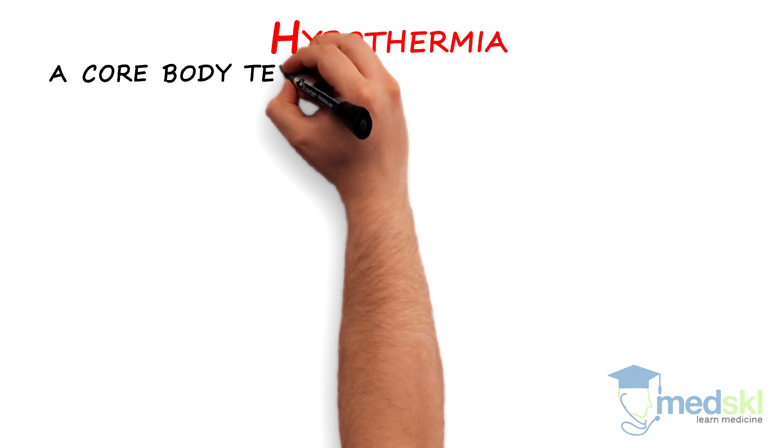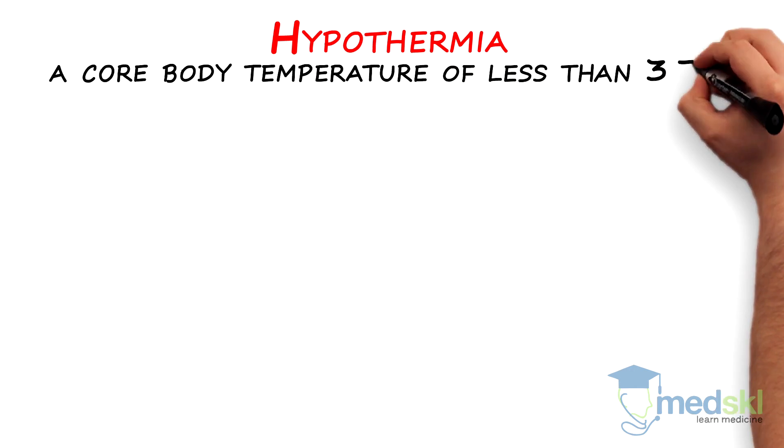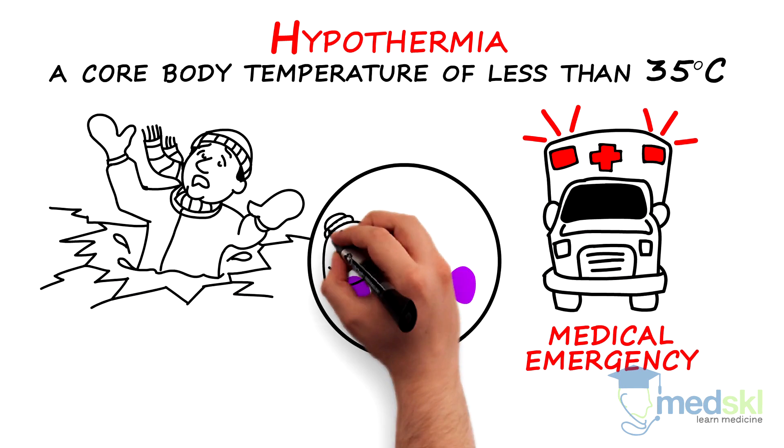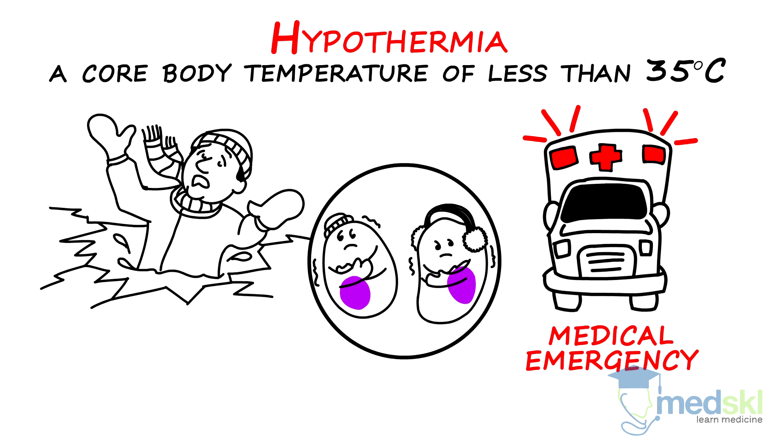Hypothermia is defined as a core body temperature of less than 35 degrees Celsius. It is a medical emergency in which the body's core temperature drops below that required for normal cellular metabolism.